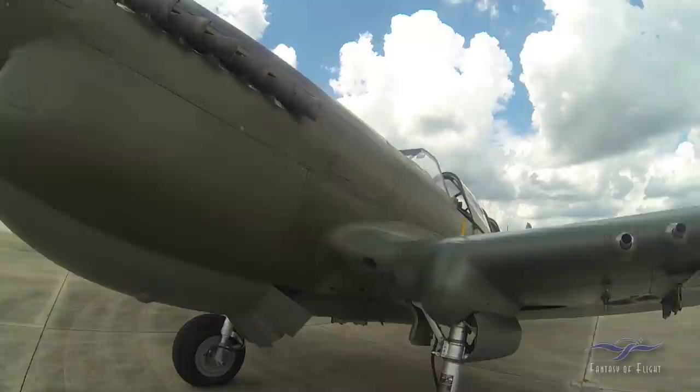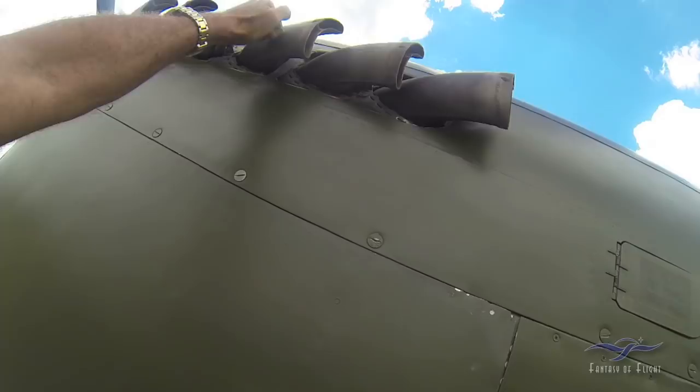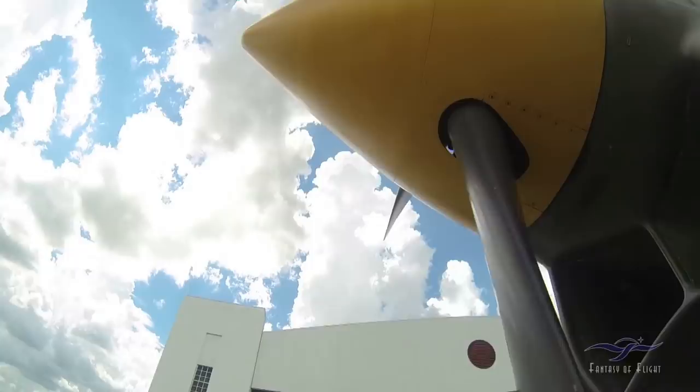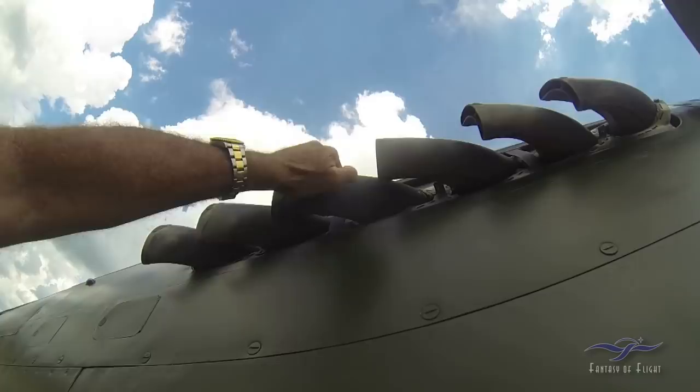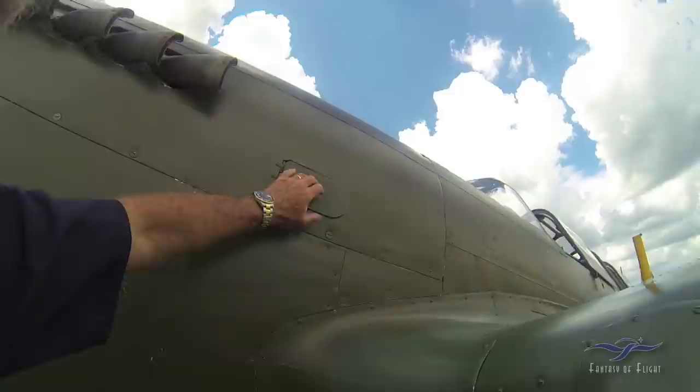So we're going to start the walkaround here. The P-40 has a propensity to have cracked stacks on these butterfly-type ones, so we always tap those — and you get a thud if it's not very strong.